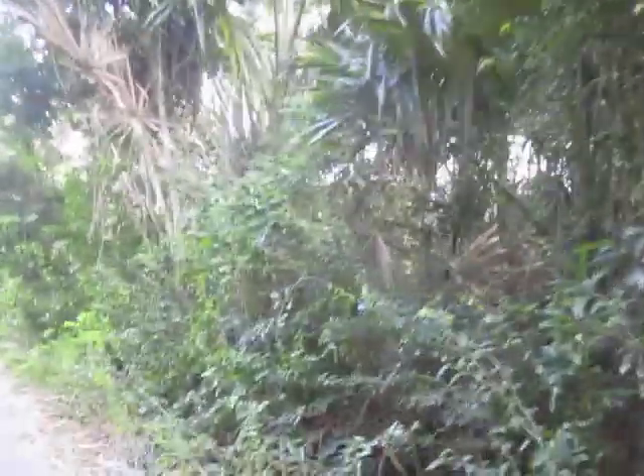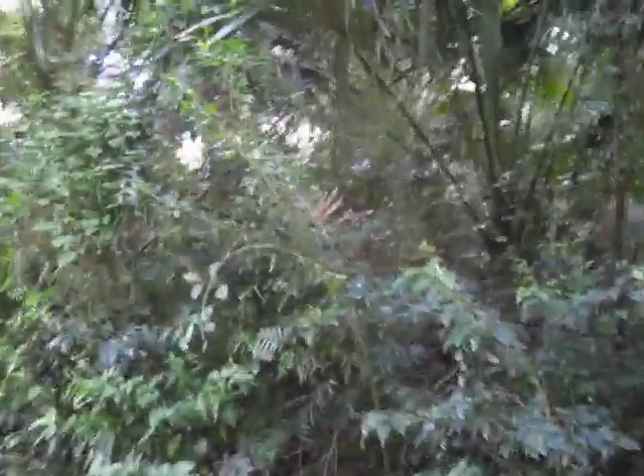That is not far from the Chetumal Airport. As the plane flies, we're probably — good Lord — I bet we're six miles in a straight line from a city of 150,000 people.